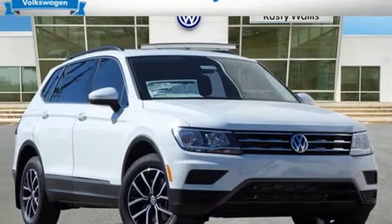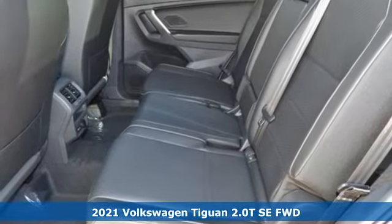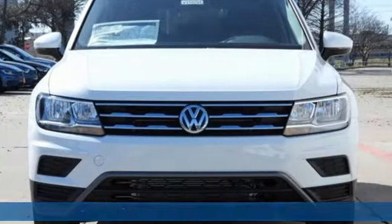It's a new 2021 Volkswagen Tiguan. No matter how rugged the path is, you'll be traveling in premium comfort. Plus, it offers an exciting list of features.